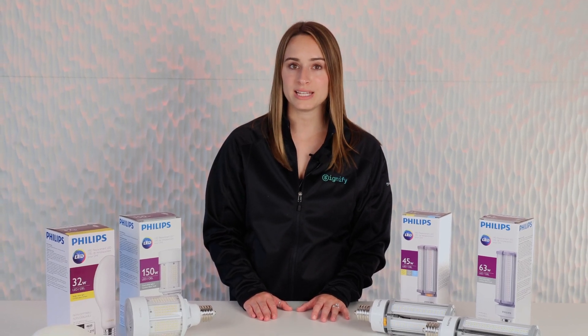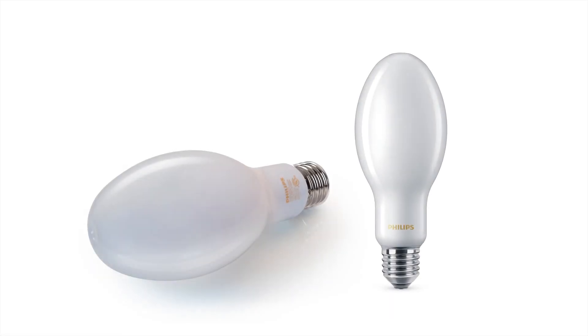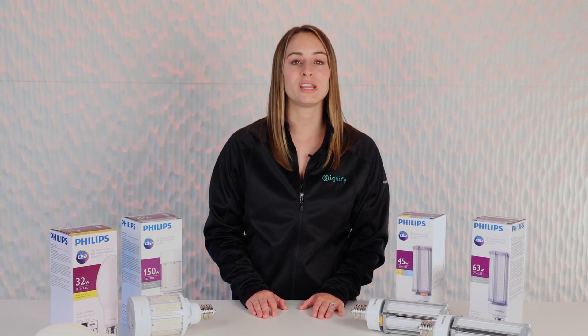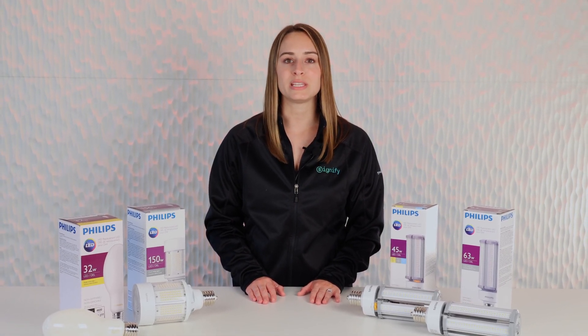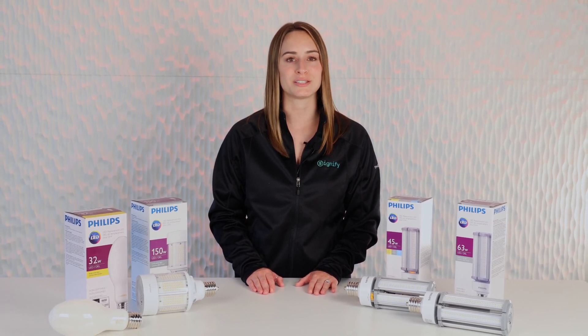For customers who are looking for a more affordable and easier upgrade from HID to LED, we offer our glass HID replacement lamps. Unlike the common corncobs, these lamps have the same look and feel as traditional HID lamps with the same uniformity of light at an even lower upfront cost. Simply bypass the ballast and replace with these familiar lamps at a fraction of the cost and get the traditional look you're accustomed to.